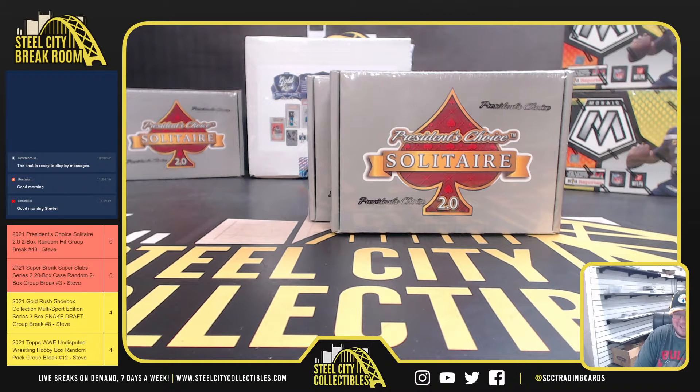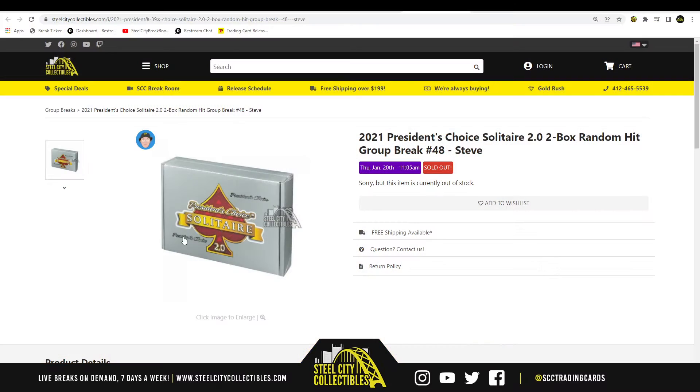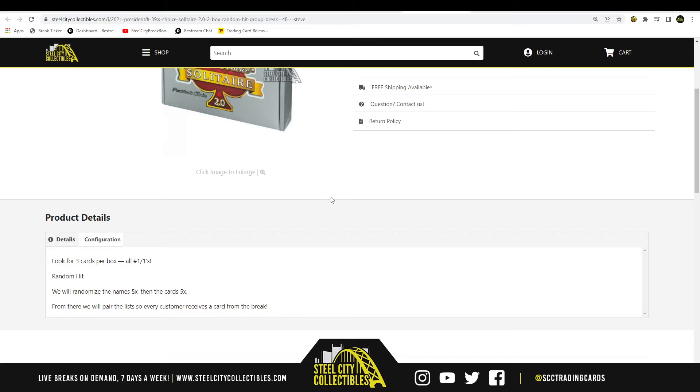Okay everybody, our first break today: 2021 President's Choice Solitaire 2.0. It's a two-box, random hit number 48. Let's go ahead and jump over here and randomize the names five times, then the cards five times.